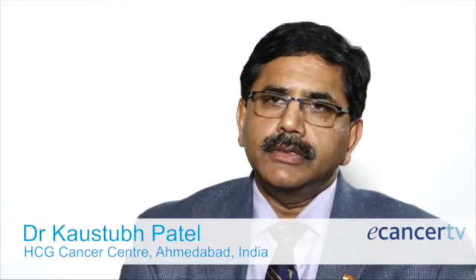As you know, advanced oral cancers are the main issues in India. We have a lot of oral cancers and we have to manage them in our day-to-day practice.